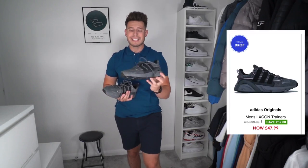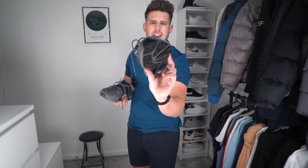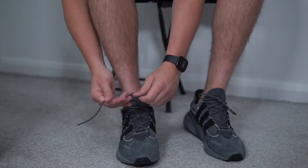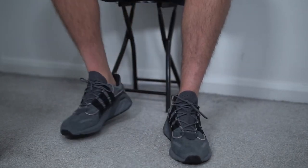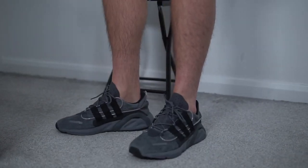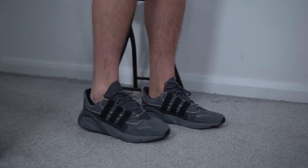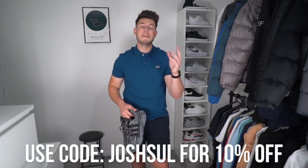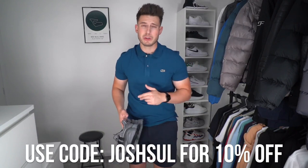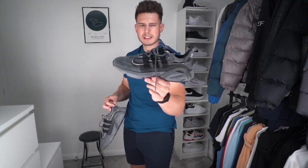The second pair of trainers is the Adidas LX Con in a really nice charcoal grey colorway with black three stripes. Last year I bought a pair in blue and white and absolutely loved them — they look so clean, perfect for the gym and sport, and match with loads of outfits. Again, an absolute bargain on the Get The Label website. I've also got a discount code for you: use code JoshSult for an extra 10% off already discounted designer items. Make sure you go and use it.